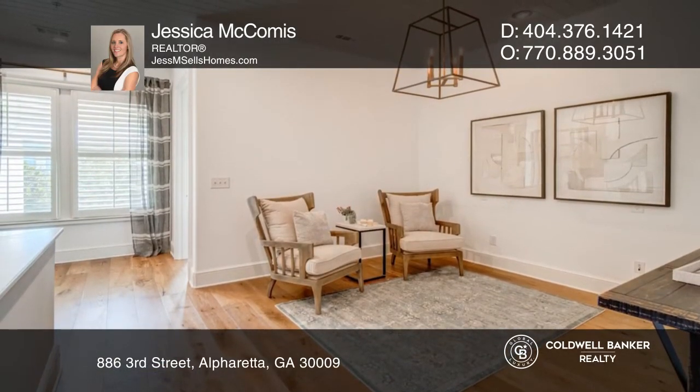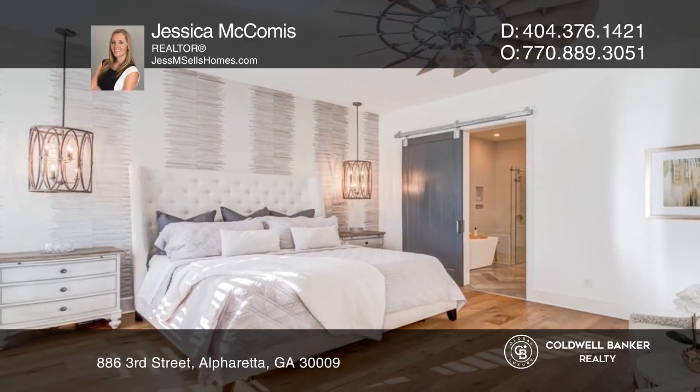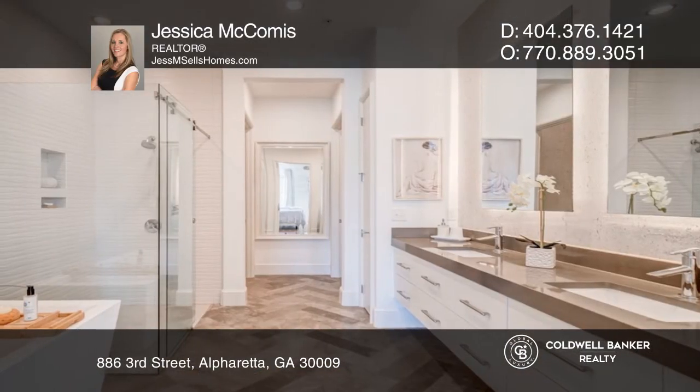Upstairs, you'll find the primary suite and bath with a walk-in closet, double vanity sinks, ample shower space, and a soaking tub.